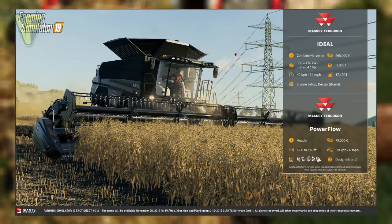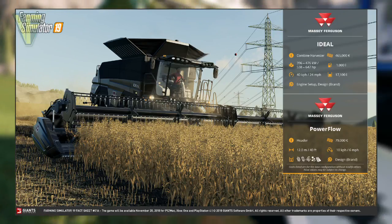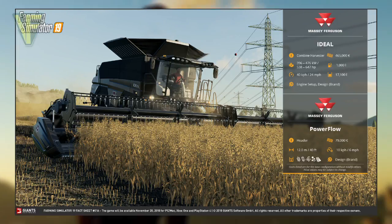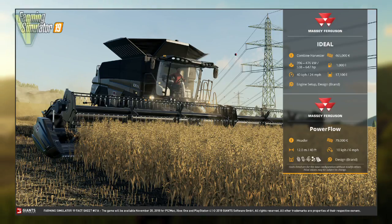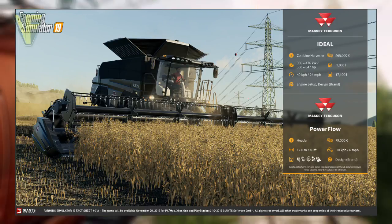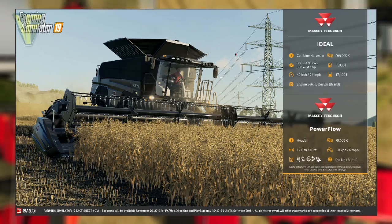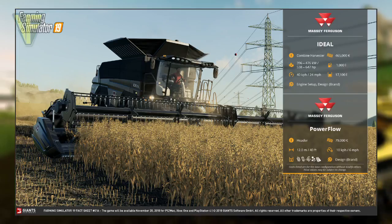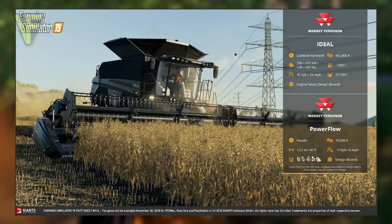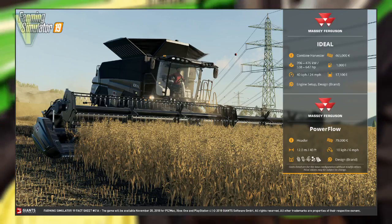The customization options are the engine setup and the brand, and presumably this means it will also be available as a Fendt as well as a Massey Ferguson. Now onto the Massey Ferguson Power Flow, which is classed as a header with a price of $79,000. It has a width of 12 meters or 40 feet, and a working speed of 10 kilometers per hour or 6 miles per hour. The crops it can work are wheat, barley, oats, canola, and soybeans. Its only configuration option is the brand, and I'm also presuming that like the Ideal, this is available as a Fendt as well.